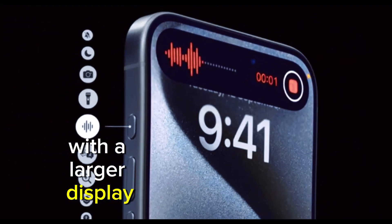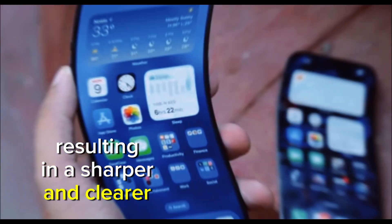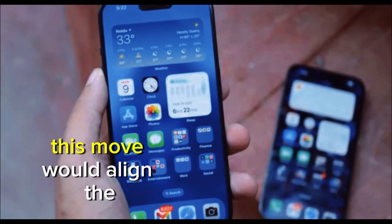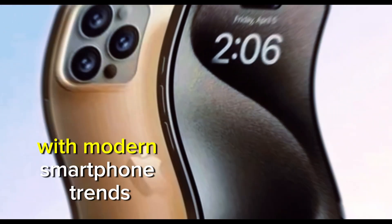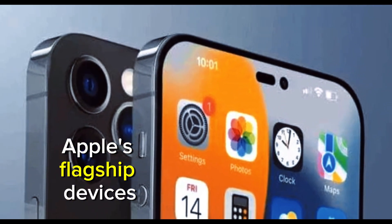With a larger display, Apple might also increase the resolution, resulting in a sharper and clearer image quality. This move would align the SE series more closely with modern smartphone trends, potentially attracting users who want a larger display without the high price tag of Apple's flagship devices.